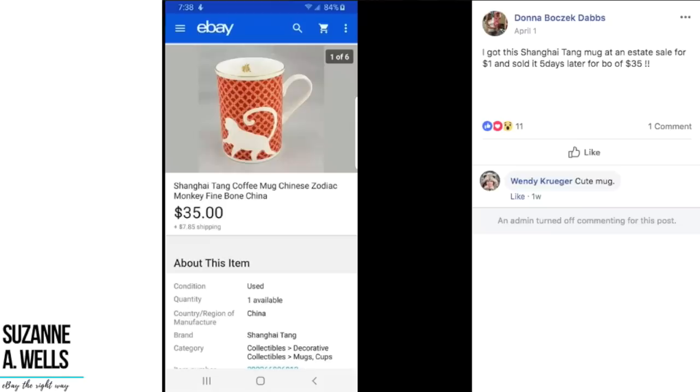We've got Donna, who got this Shanghai Tang mug at an estate sale for a dollar and it sold five days later for $35. Just a cool looking mug — Chinese Zodiac Monkey Fine Bone China. That is a brand I have not heard of before, Shanghai Tang, and a cool looking monkey mug. A dollar sold for $35.